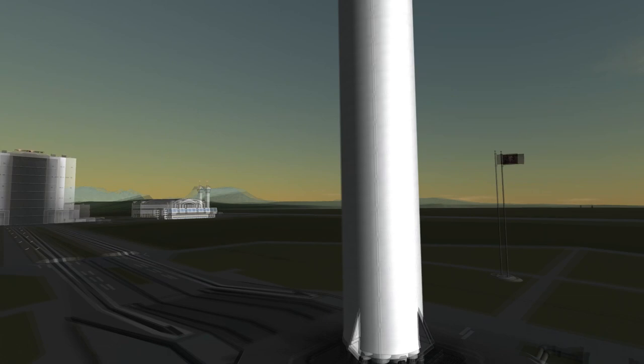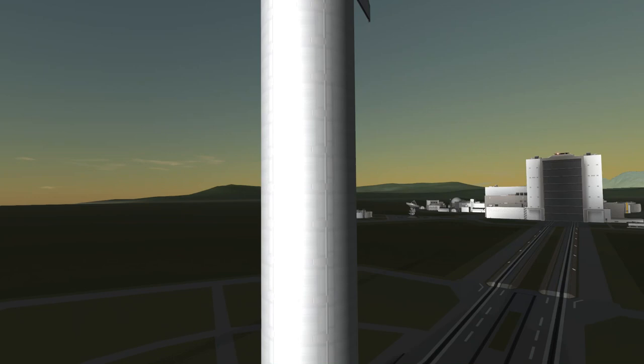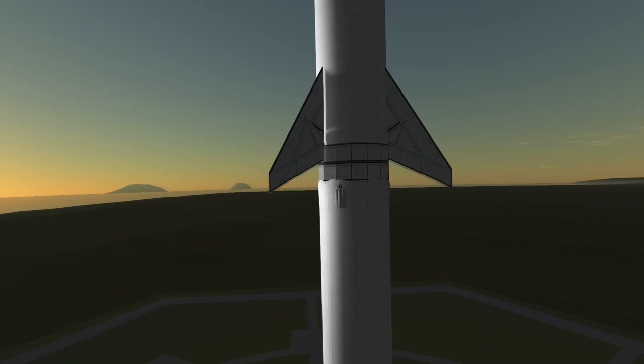The assembled spaceship stands tall at 118 meters on the launchpad and will now take off for its maiden flight. If SpaceX were to use Kerbal Space Program to prototype the vehicles — no.